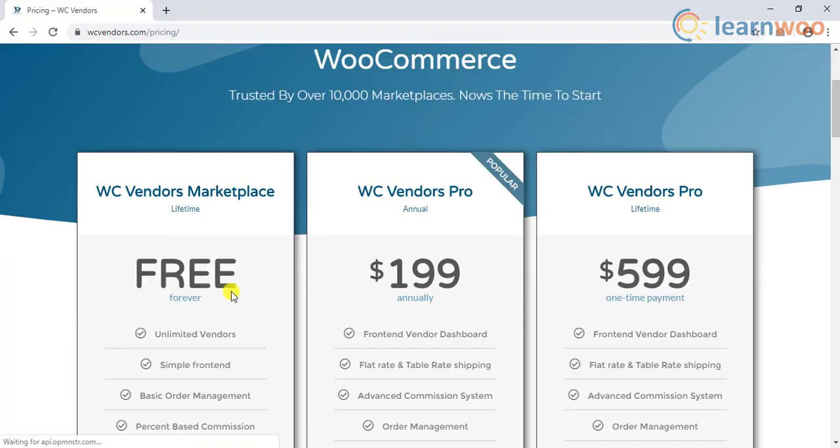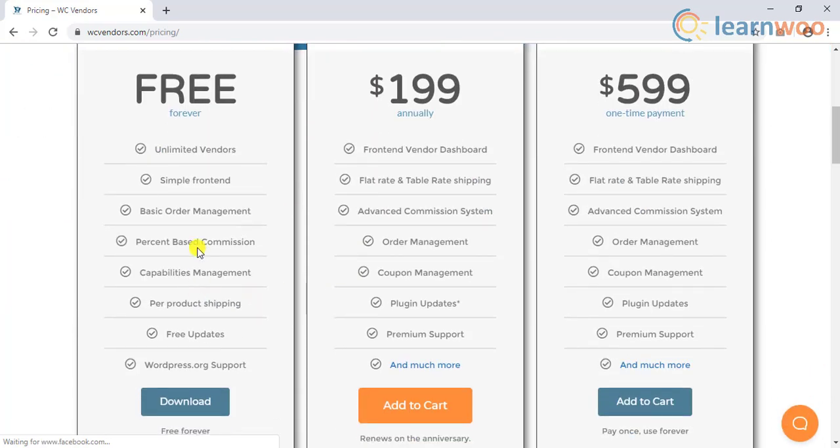WC Vendors plugin comes in free and pro versions. Based on your requirements, you can choose the desired version for your multi-vendor store.